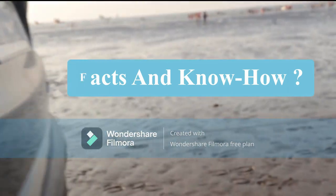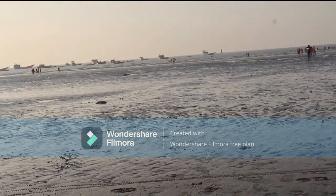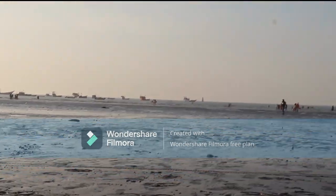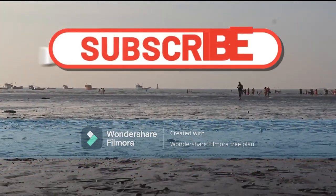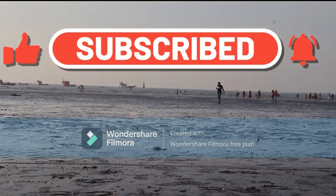Thank you very much for watching this documentary. Do not forget to subscribe to the channel and like the video. Enjoy the last views of the scenery. Goodbye!